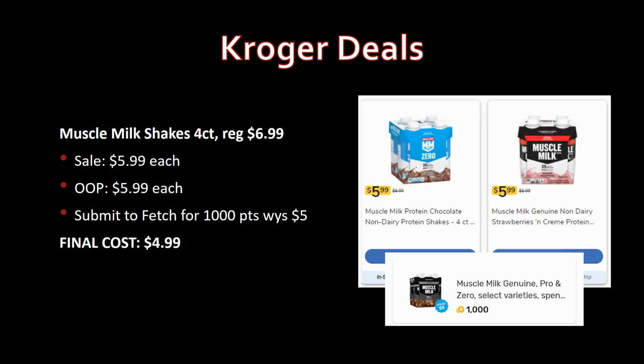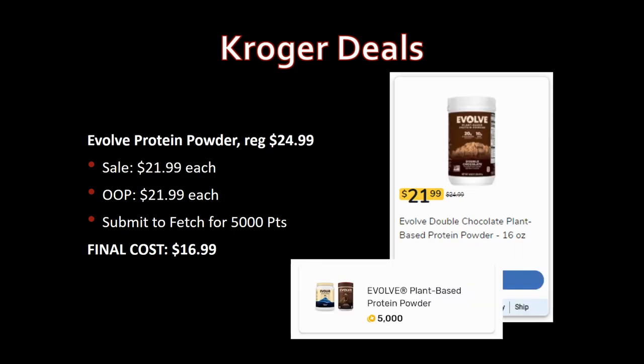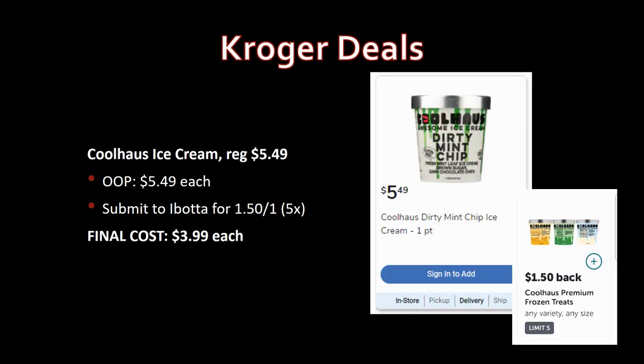Muscle Milk shakes, four-count, regularly priced $6.99, on sale for $5.99. Submit to Fetch for 1,000 points when you spend $5 — final cost $4.99. Muscle Milk protein powder, regularly priced $29.99, on sale for $24.99. Fetch has 6,000 points back — final cost $18.99. Evolved protein powder, regularly priced $24.99, on sale for $21.99 — submit to Fetch for 5,000 points (that's $5 back), final cost $16.99.